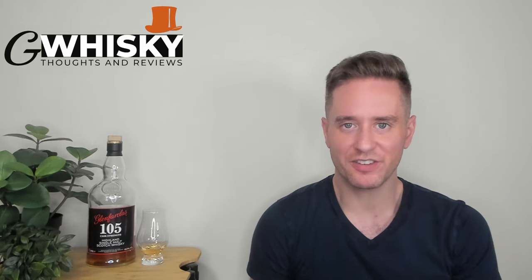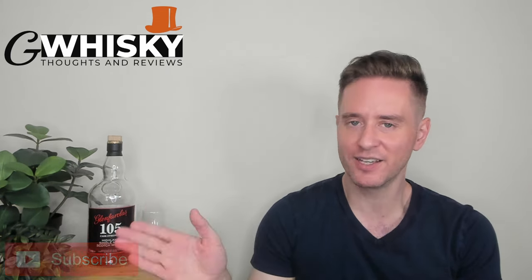What's up guys, welcome to GWhiskey, my name is Jeff. This is a channel where I offer my thoughts and opinions on a specific whiskey, and if you stick around to the end, I'll be giving it a score as well. If that sounds interesting, hit subscribe down below. With that out of the way, let's jump into a review.